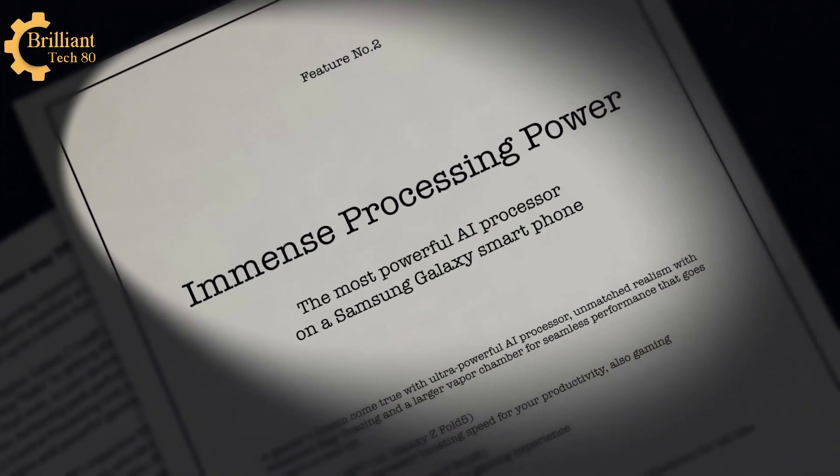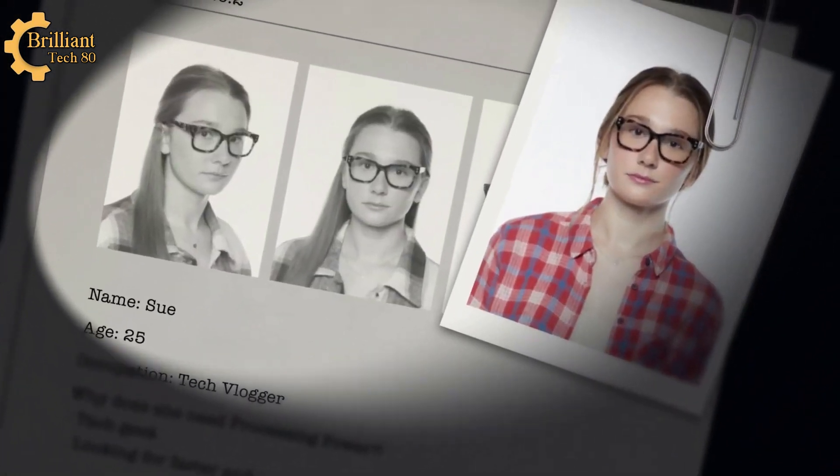Case closed. No. Or so I thought, until I remembered: immense processing power. The most powerful AI processor on a Samsung Galaxy smartphone. And who would enjoy that more than Sue, the tech vlogger?